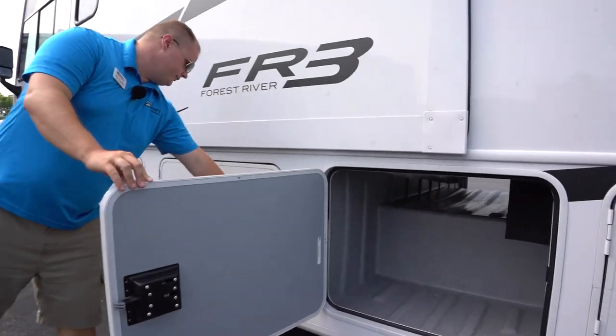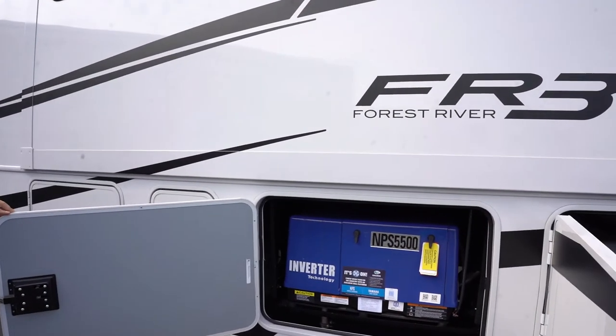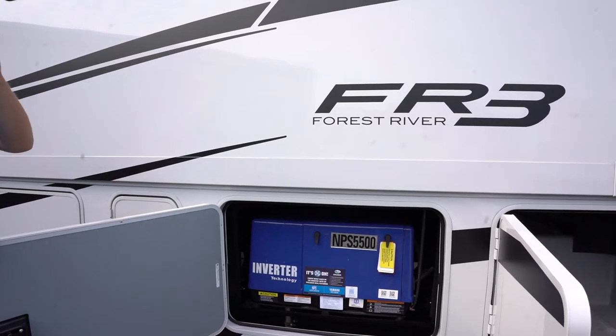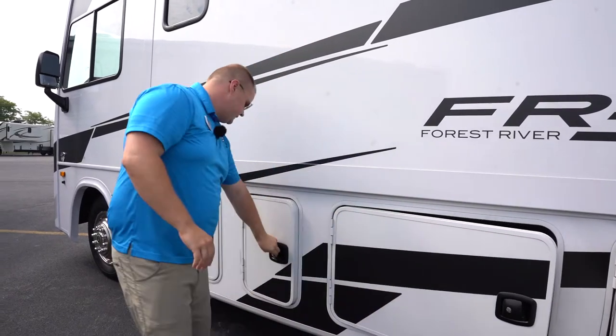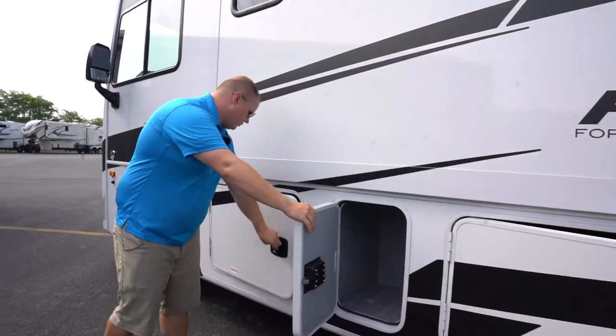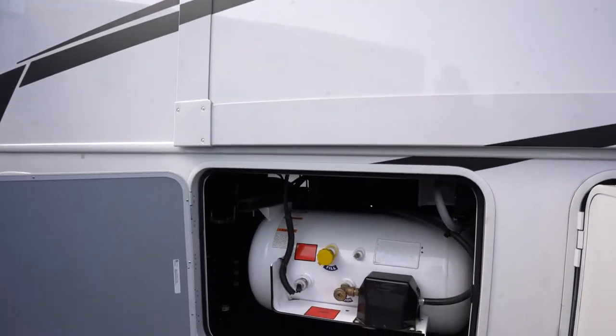There's another large storage port here. We have our 5,500-watt generator — this is enough to power one of your air conditioners while you're on the road and meet most of your functional needs. And one more storage port, and then you have access to your onboard propane tank.